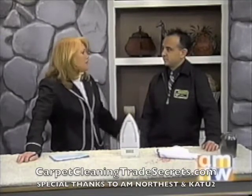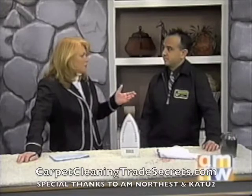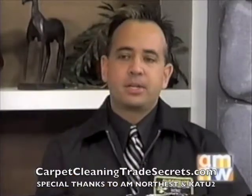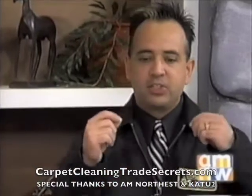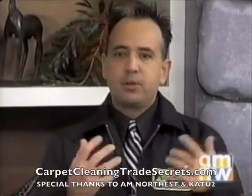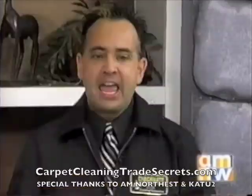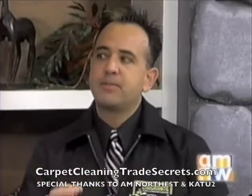How often should someone — say you've got kids and maybe a dog or two — get their carpet cleaned? They should get their carpet cleaned every 12 months. According to the EPA, it's not just about cleaning your carpet, it's for health reasons — allergies and that kind of thing. Most people will spend big money on their shoes and handbags, but when it comes to carpet cleaning they don't want to spend the money. They should expect to spend anywhere from $300 to $600.